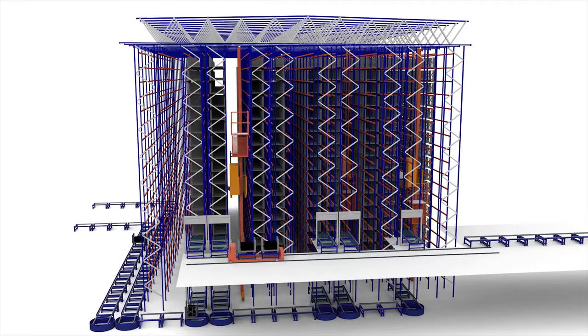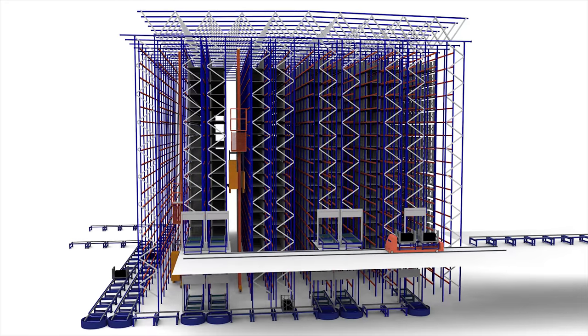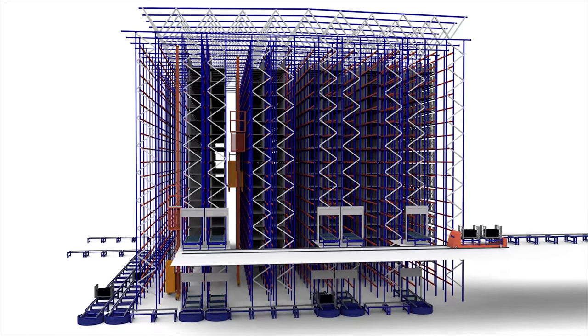Divided into two floors, each level runs a different operation. Inputs are carried out on the lower level and outputs on the upper.